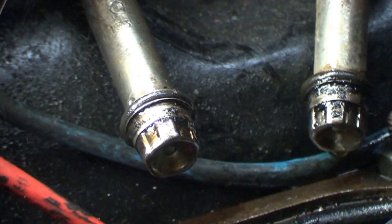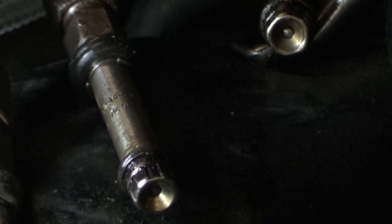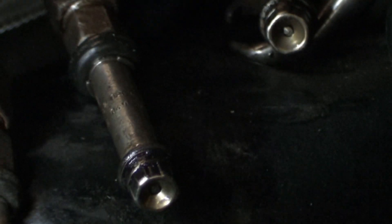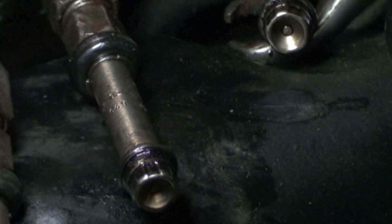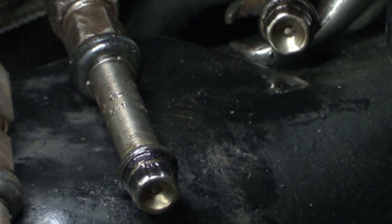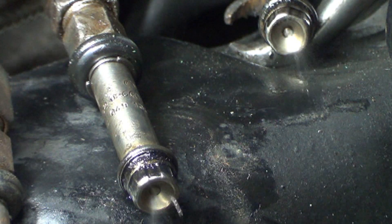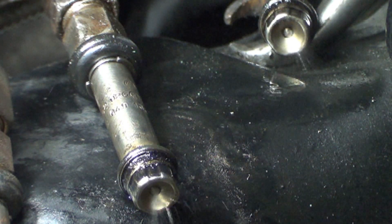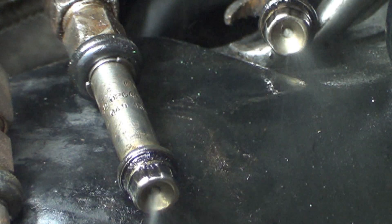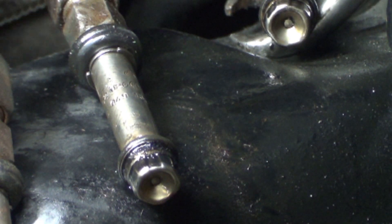Zooming in on number three and four - there's number three and number four. That's what we see on numbers three and four as well.